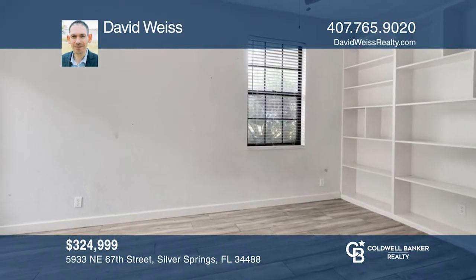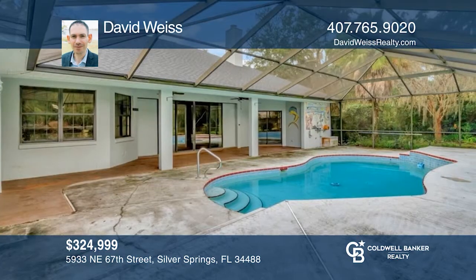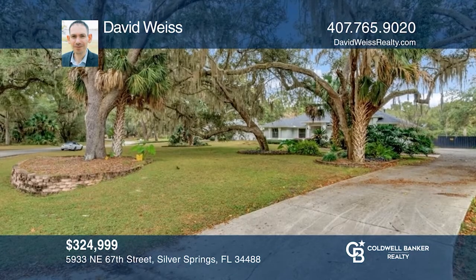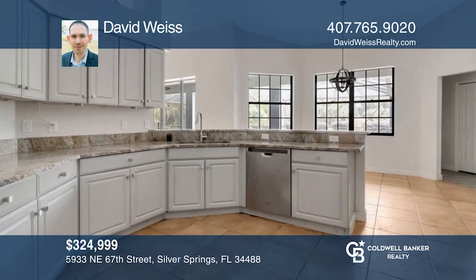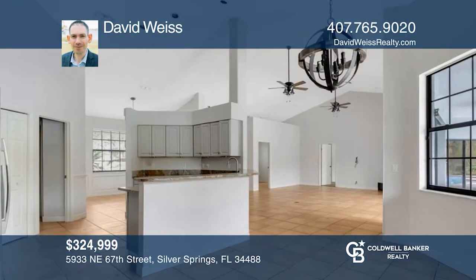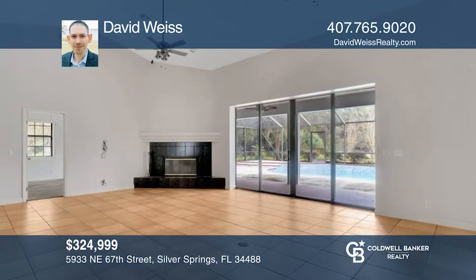Welcome home. This great three-bedroom, two-bath home offers an enclosed pool in the heart of Ocala. This home sits on 2.7 acres of land and is zoned for horses and chickens. Enjoy an open floor plan with a spacious kitchen, eating space, and a cozy living space that offers views of the pool and a fireplace. This property won't last long. Come see it today. Call David Weiss today.